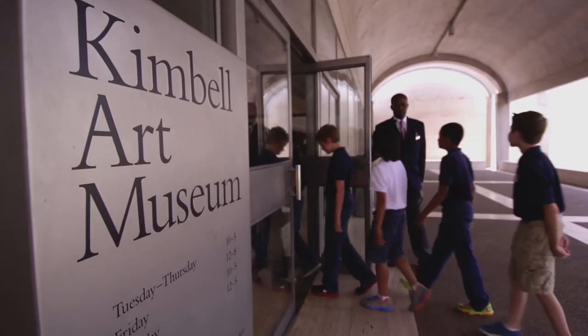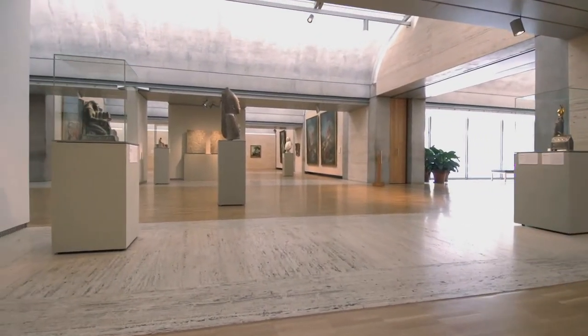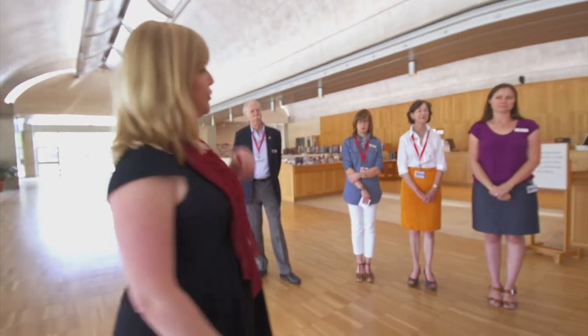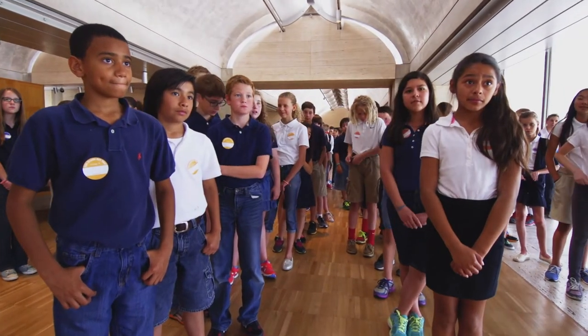As soon as you walked into the building it was really pretty, just seeing all kinds of beautiful art. My name is Connie. I work here in the education department, and I'm joined by our wonderful docents and they're going to take you on a guided tour of the permanent collection.